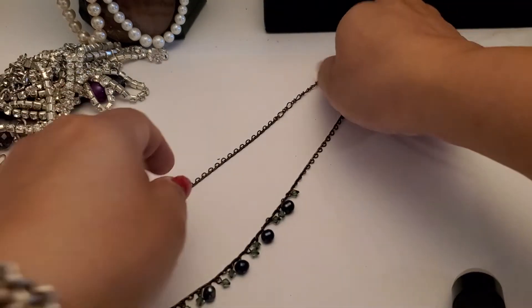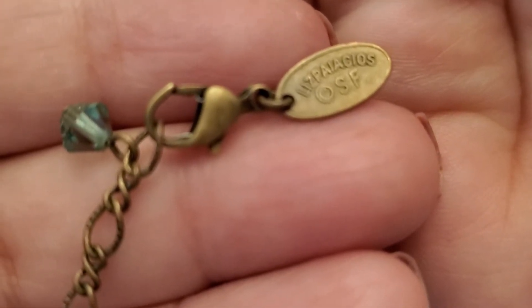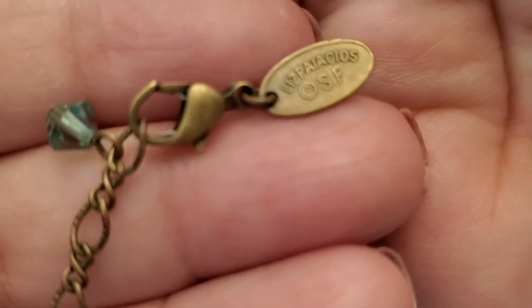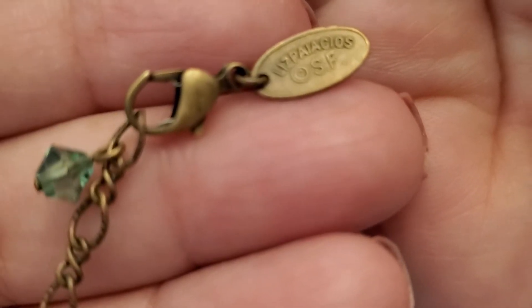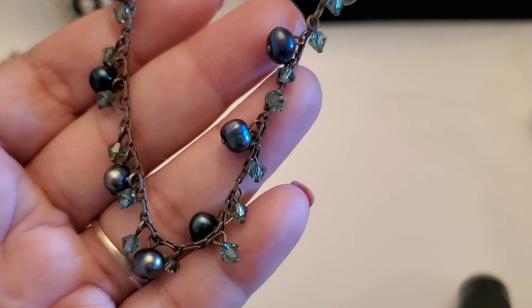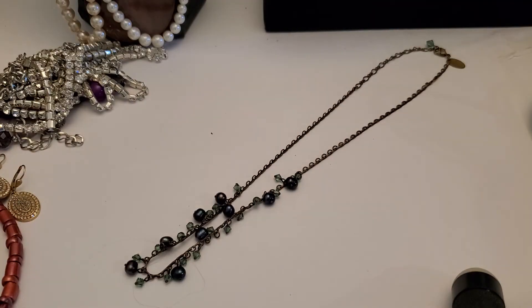And then this one is that brand — I think it's OS San Francisco, or OS SF. I think SF stands for San Francisco but I'm not really sure. This one's gonna be three dollars if you guys want that one.